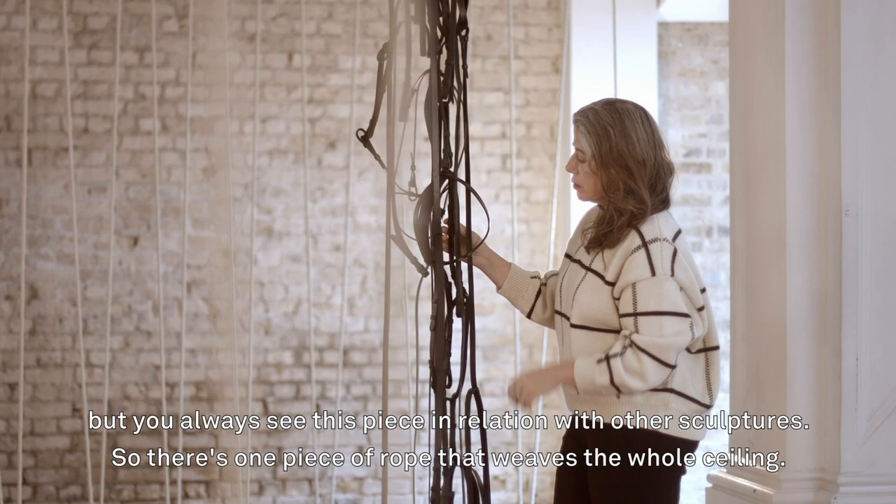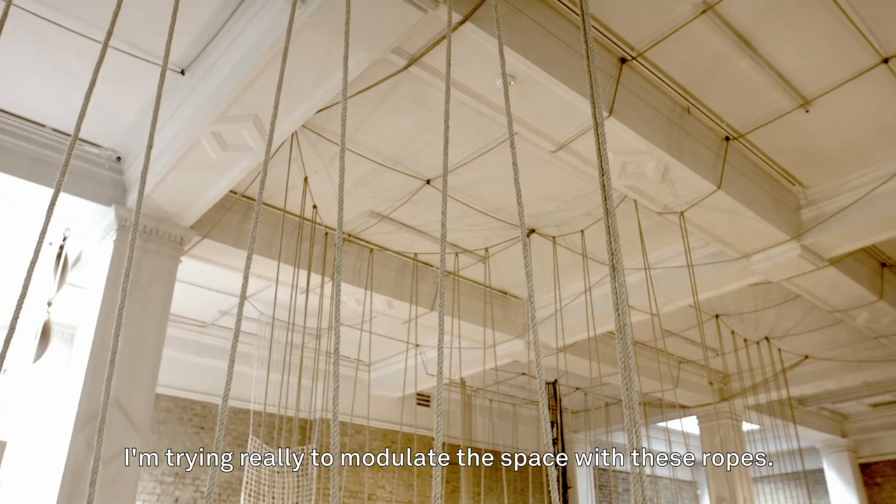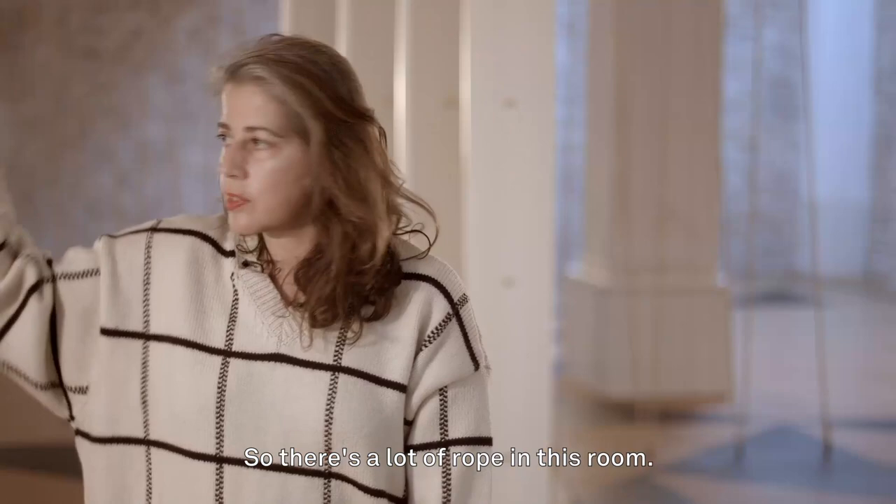So you never see one piece isolated but you always see this piece in relation with other sculptures. There's one piece of rope that weaves the whole ceiling, really trying to modulate the space with these ropes.